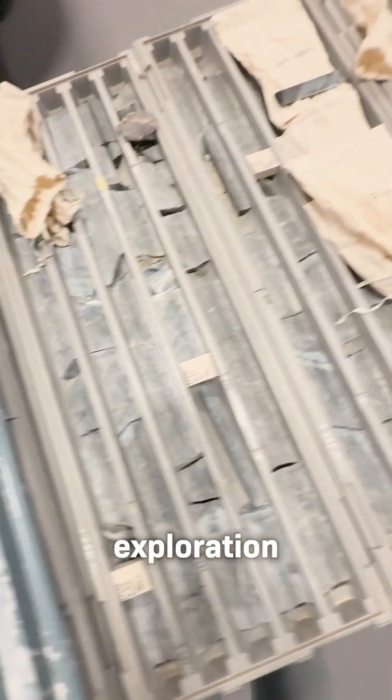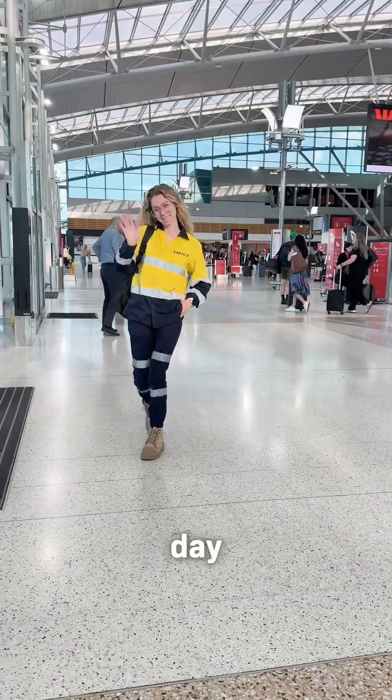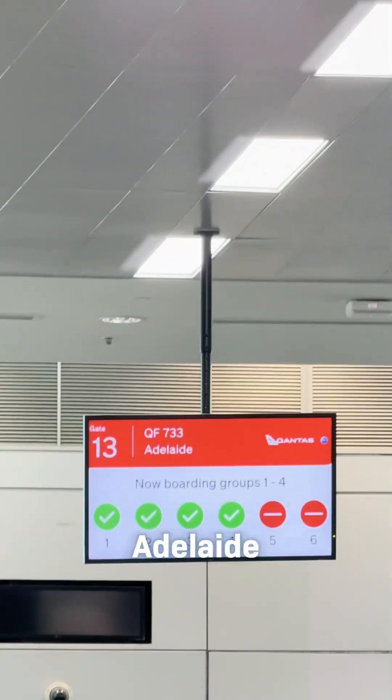When it comes to exploration, nobody sends more samples to the lab than we do. Another day at Earth AI — but today, no office for me. Taylor and I had a special mission. Destination: Adelaide.